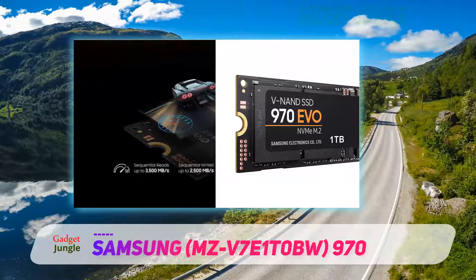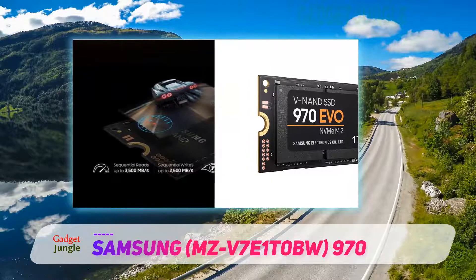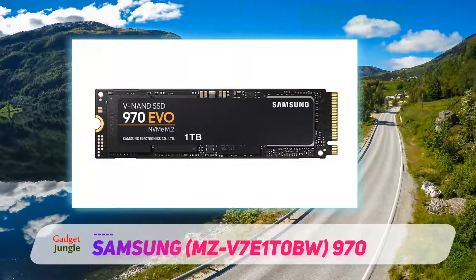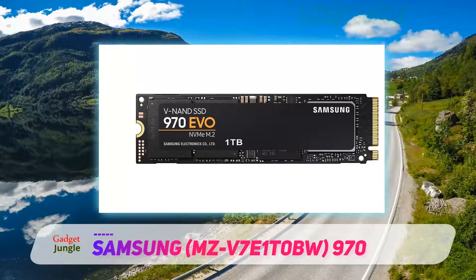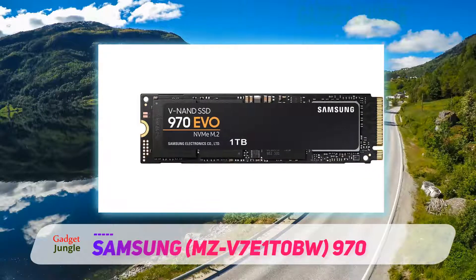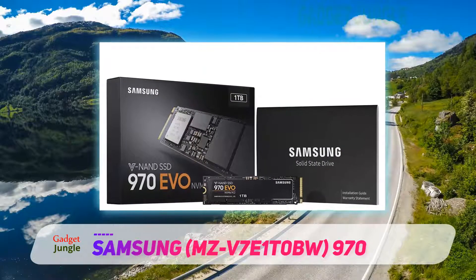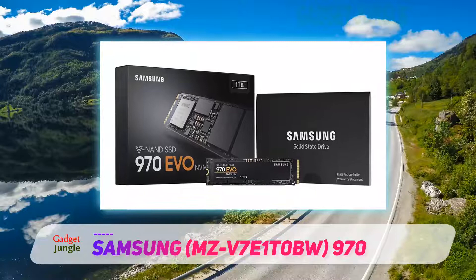It also features Samsung's Dynamic Thermal Guard, which is a solution for heat dissipation. It keeps temperatures in check at the optimum level so the SSD performs as intended. However, with premium characteristics comes a premium price tag — these SSDs are too expensive for an average gamer.